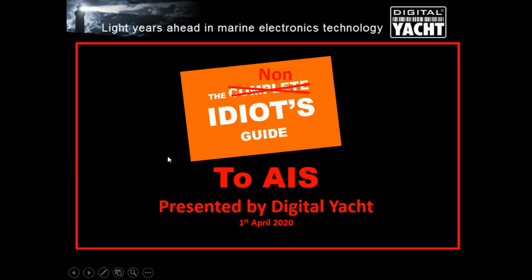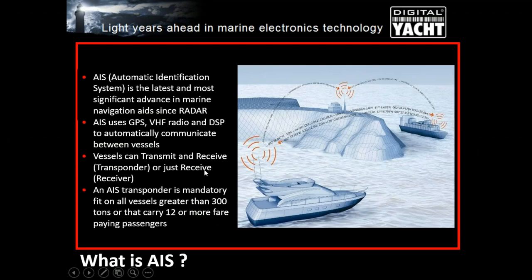So what is AIS? AIS was developed around the end of the 20th century, around 2000, using GPS technology and VHF technology to transmit your digital position to other vessels, along with a lot of digital signal processing technology. After initial testing it proved really successful, and it was made mandatory on large vessels over 300 tons or carrying more than 12 passengers. Because of the success on big commercial vessels, they started to look at other types of vessels that could use AIS.